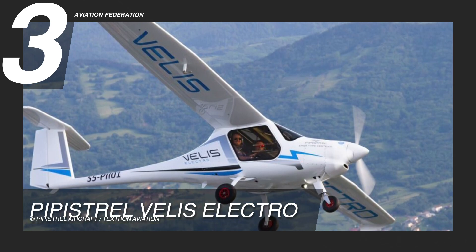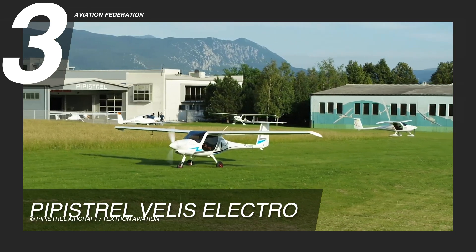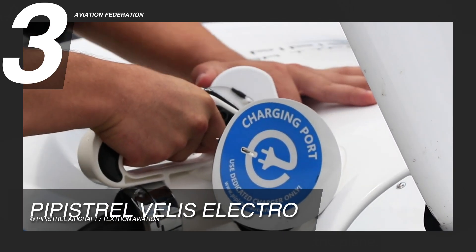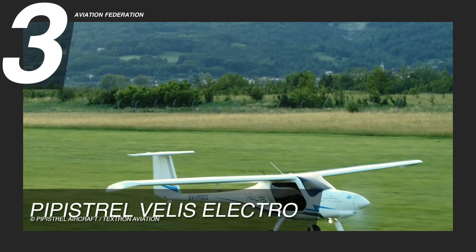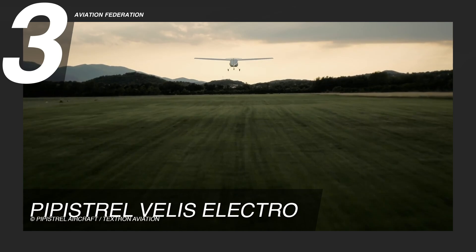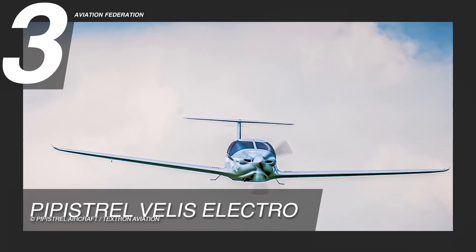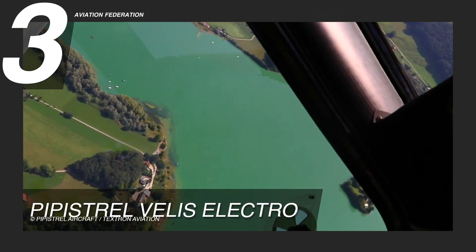To start off the list at number three, we have the Pipistrelle Vellis Electro. It runs on the Pipistrelle E811 EASA-type certified engine with fixed-pitch composite three-blade propellers — the first electric engine certified in the EU for use in general aviation. It can take off with a maximum weight of 1,320 pounds, which includes 378 pounds of useful payload and 941 pounds of empty weight with batteries attached.